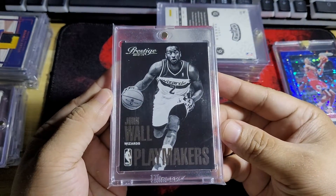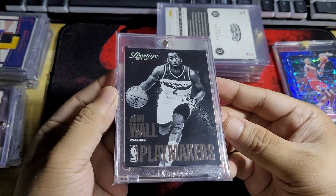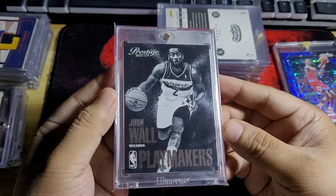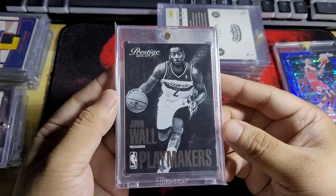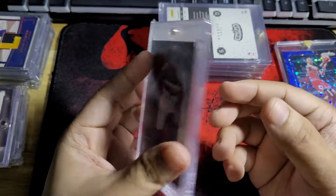This one here is a Case Hit from Prestige — Playmakers. This one's from John Wall. I also bought this for cheap. Very nice looking card.